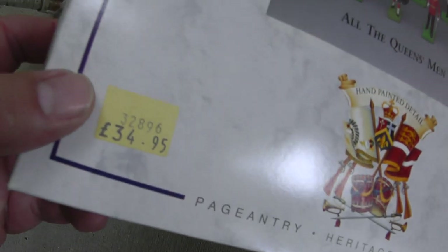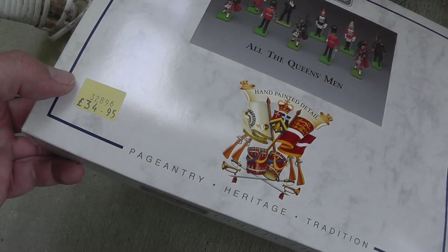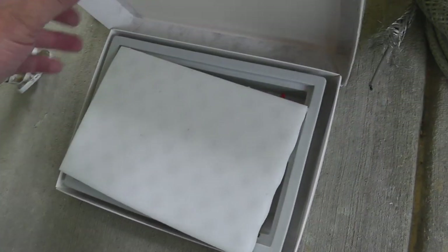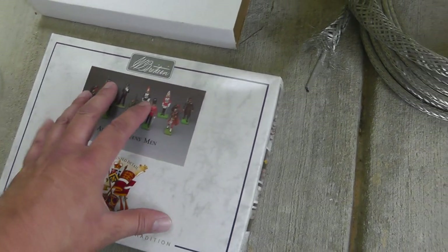A Box of Britains, still with the original box. You can see the original price — 34.95 pounds — brand new in the box. Paid $20 for that. Haven't looked them up, not sure how they'll do.